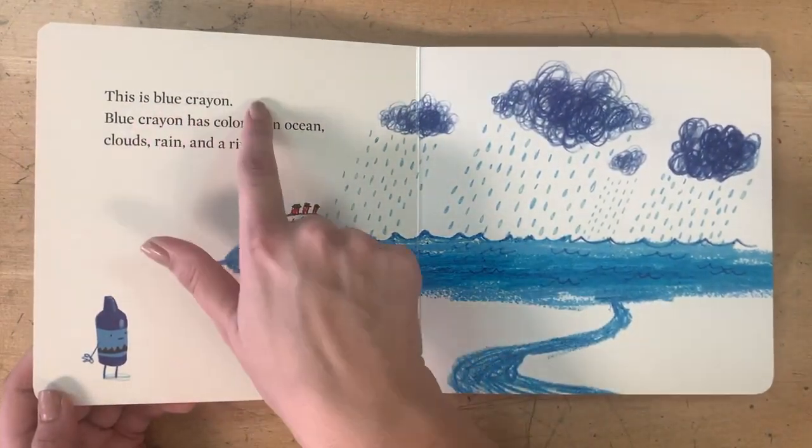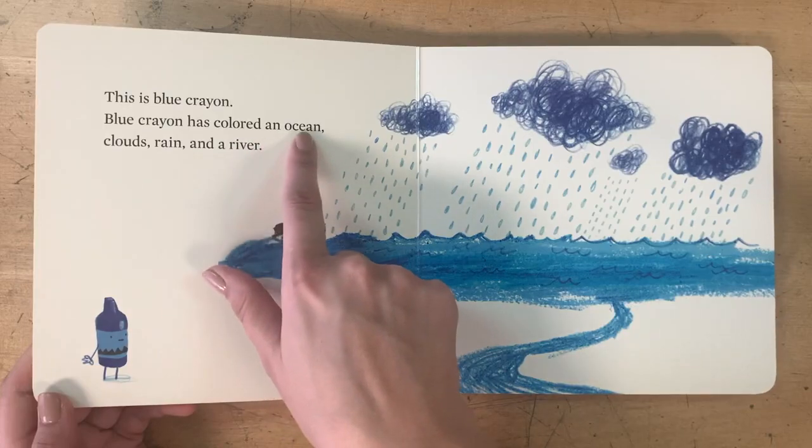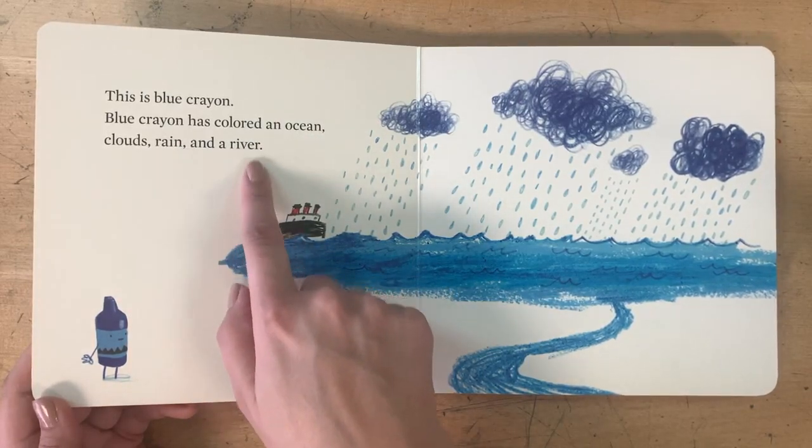This is Blue Crayon. Blue Crayon has colored the ocean, clouds, rain, and a river.